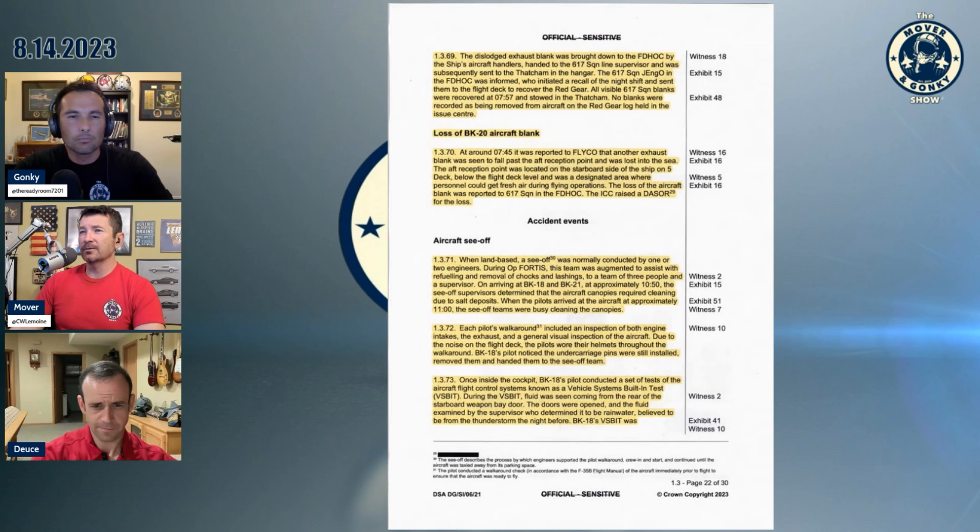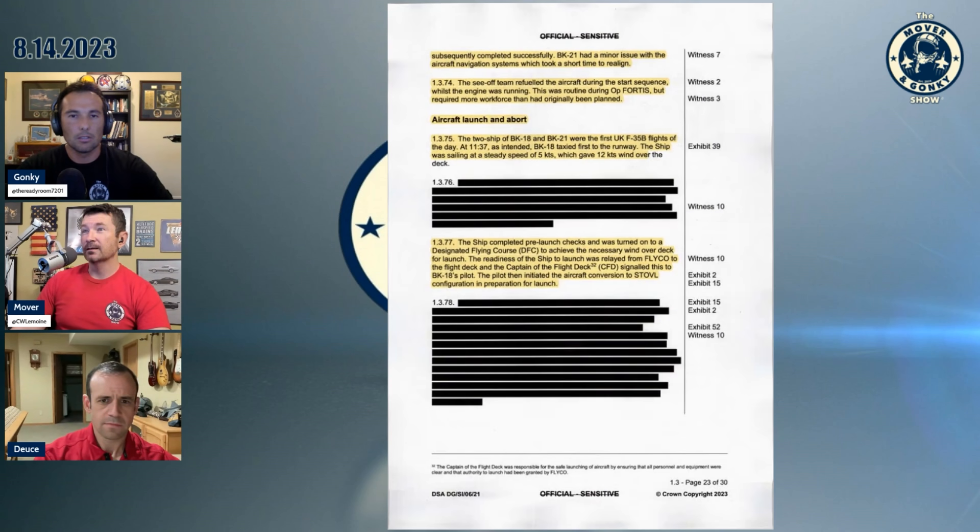They reported that another exhaust blank was seen to fall past the aft reception point, so they were having some issues with red gear. The aircraft blank was reported and the ICC raised a DASOR for the loss. When land-based, the sea-off was normally conducted by one or two engineers. Each pilot's walk-around included an inspection of both engine intakes, the exhaust, and a general visual inspection. Due to noise on the flight deck, they wear their helmets throughout the walk-around. They noticed the undercarriage pins were still installed, removed them, and handed them to the sea-off team. Once inside the cockpit, he visually conducted a set of tests and VIZBIT. They had some rainwater believed to be from a thunderstorm the night prior. They completed checks with a minor issue with the aircraft navigation system. The sea-off team refueled the aircraft during the start sequence — this was routine. The two-ship were the first F-35B flights of the day and taxied first to the runway.